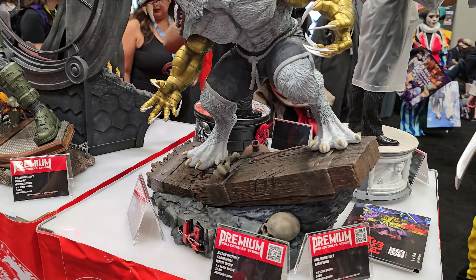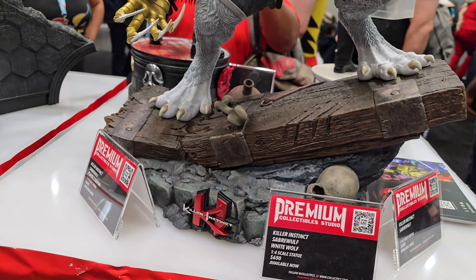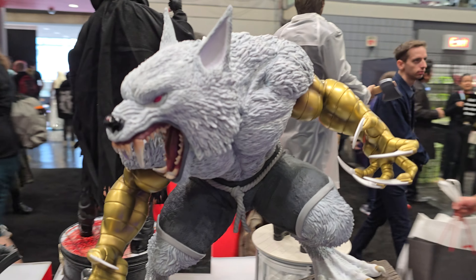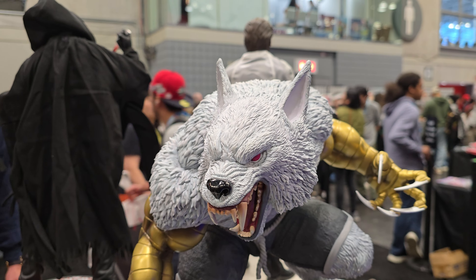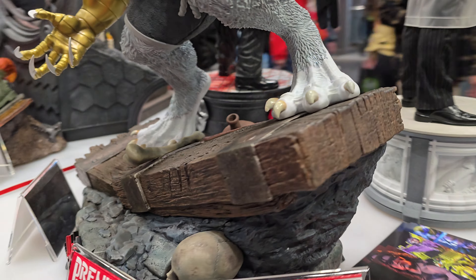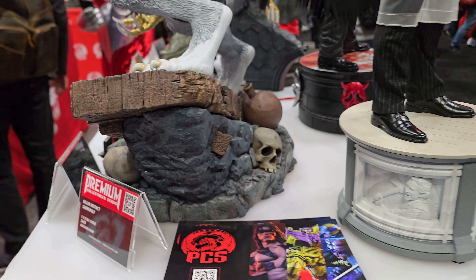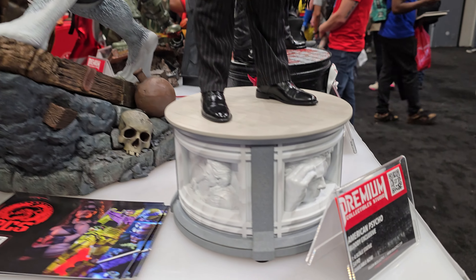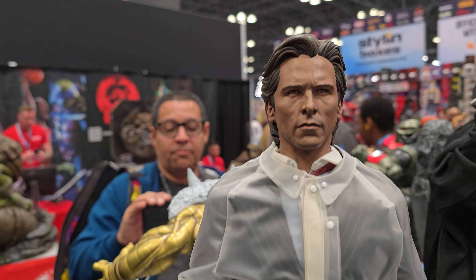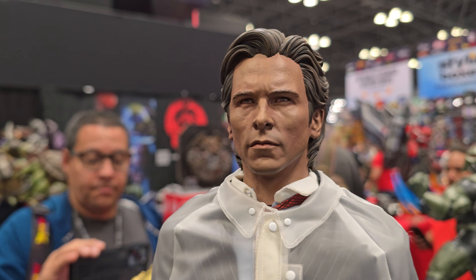We have some of the game stuff here — very cool. From Killer Instinct, this is the Sabrewolf white version. These are quarter scale pieces, highly detailed, beautiful statues.